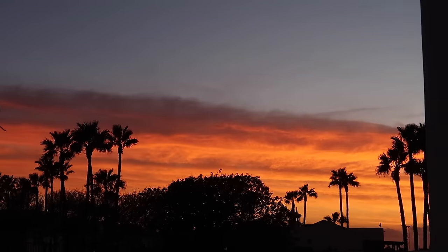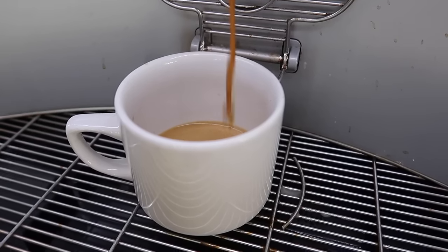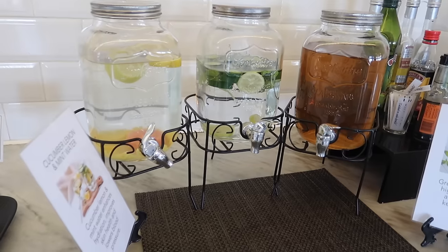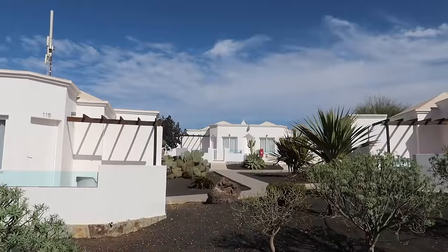Got up bright and early this morning, opened the curtains and saw the most beautiful skies to start the day with, then went for a spot of breakfast at the all-inclusive — it would be rude not to when there's a breakfast buffet to investigate. I will be taking you around and showing you the full resort. I thought we'd start the video with a room tour shortly. I say room, it's actually kind of like a little bungalow — cute little detached units.